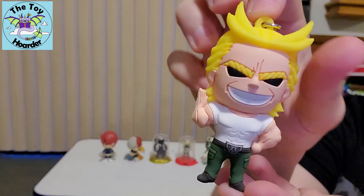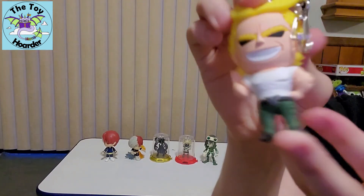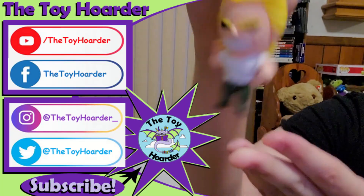There she is. And then here is the All Might keychain — nothing too much about this. It's kind of one of those 3D puffy keychain things. Super cute.